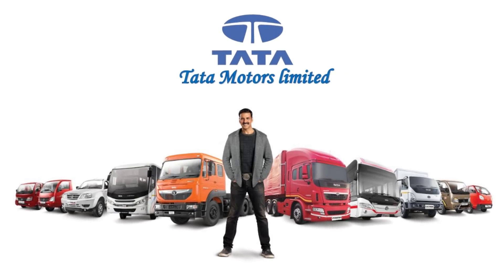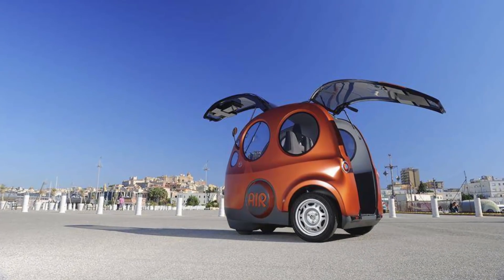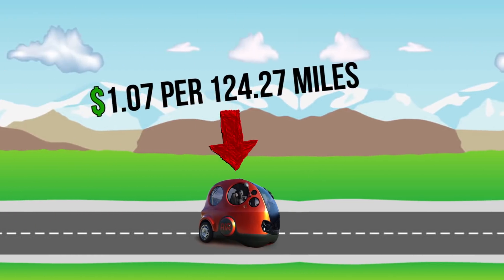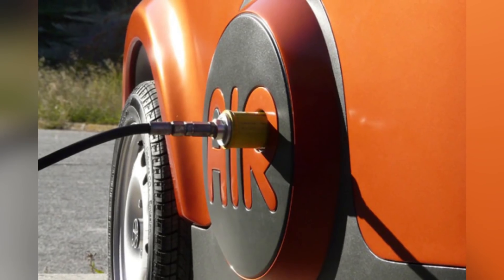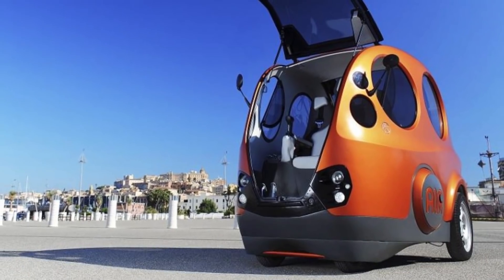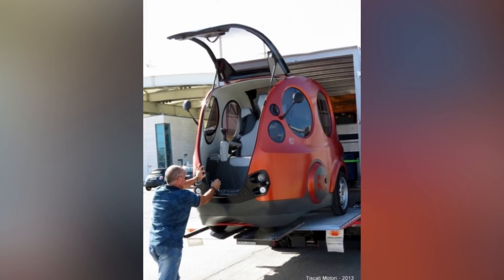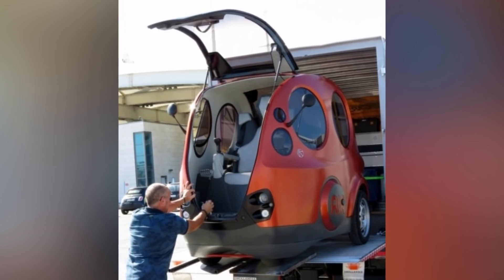Enter Tata Motors Limited, India's largest automaker. In 2017, they licensed MDI's AirPod, pending a few changes. The Tata AirPod now weighs under 2,000 pounds and should cost Indian consumers only $1.07 per 124.27 miles to run. Though it runs on compressed air, it still produces the same emissions as electric cars and doesn't use a steering wheel — it uses a joystick. The current model is 1.8 meters or 5.9 feet long, more than enough to seat four people. Tata says it should have a commercial model available soon, but refuses to commit to a specific date.